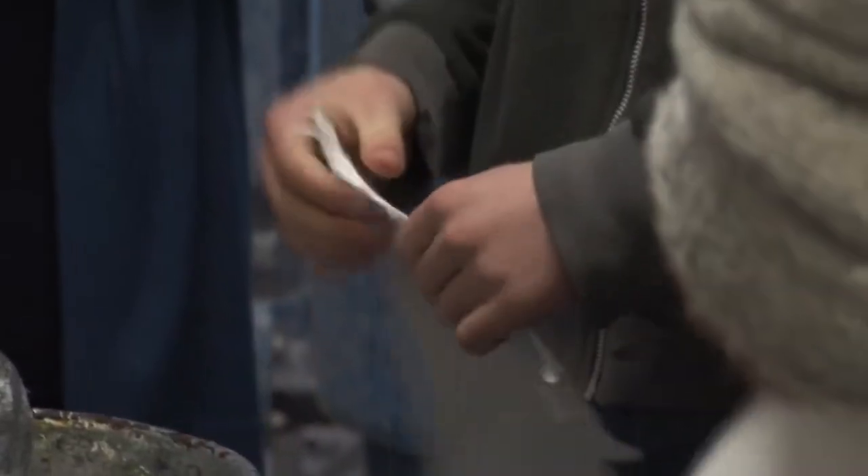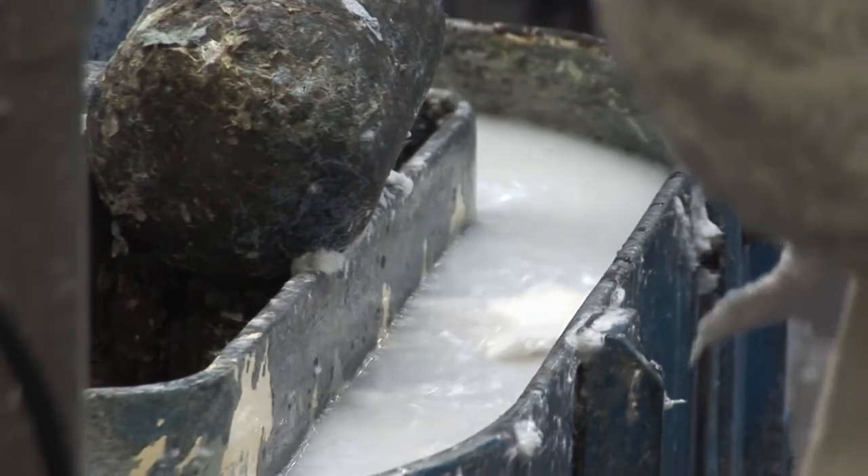There are dozens of classes running all year round, from advanced handmade paper making to watercolour and letterpress printing.